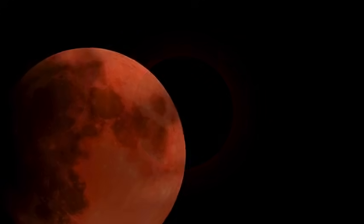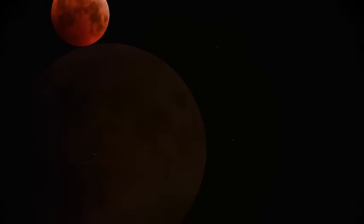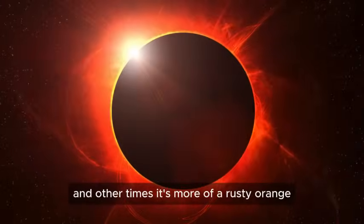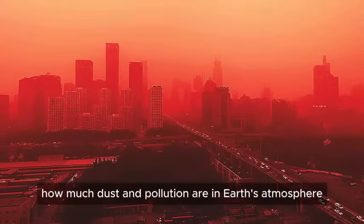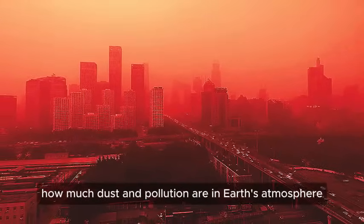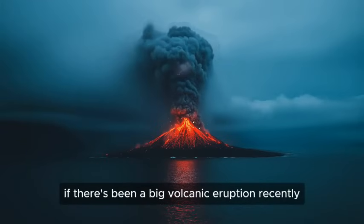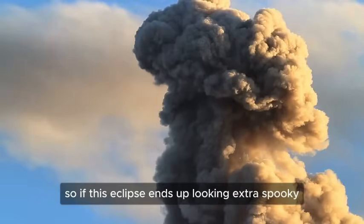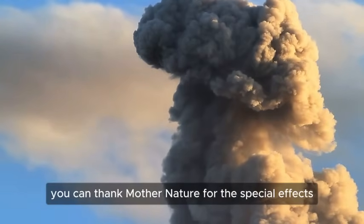The moon doesn't always turn the same shade of red. Sometimes it's a deep blood red, and other times it's more of a rusty orange. That depends on a few things, like how much dust and pollution are in Earth's atmosphere at the time. If there's been a big volcanic eruption recently, the moon might look even darker and redder than usual because of all the extra particles in the air. So if this eclipse ends up looking extra spooky, you can thank Mother Nature for the special effects.